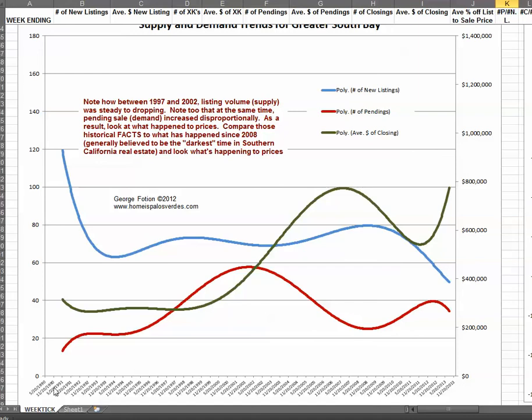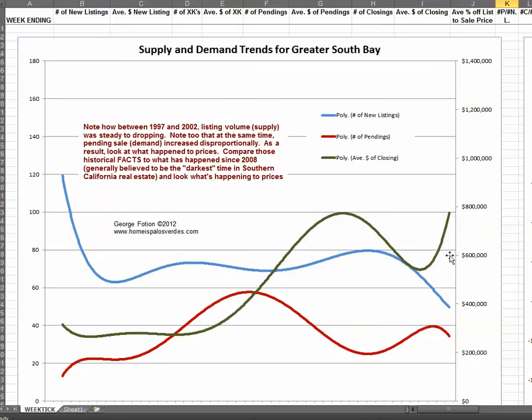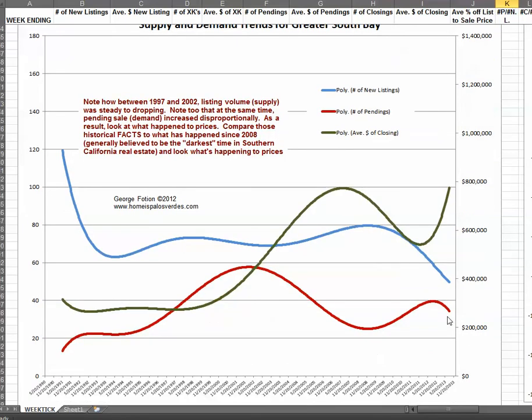This chart goes back to 1990 when I first started keeping the data. The blue line represents the number of new listings coming onto market, the red line the number of pending sales, and the green line closed sale prices here in the South Bay. While pending sale volume demand is down, I think that is down only as a function of the fact that inventory is so depleted. In fact, we're at listing volumes that are the lowest we've seen in decades.